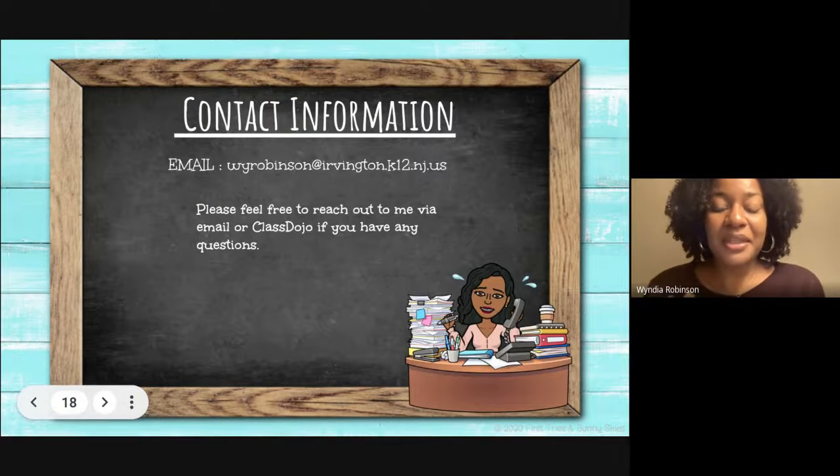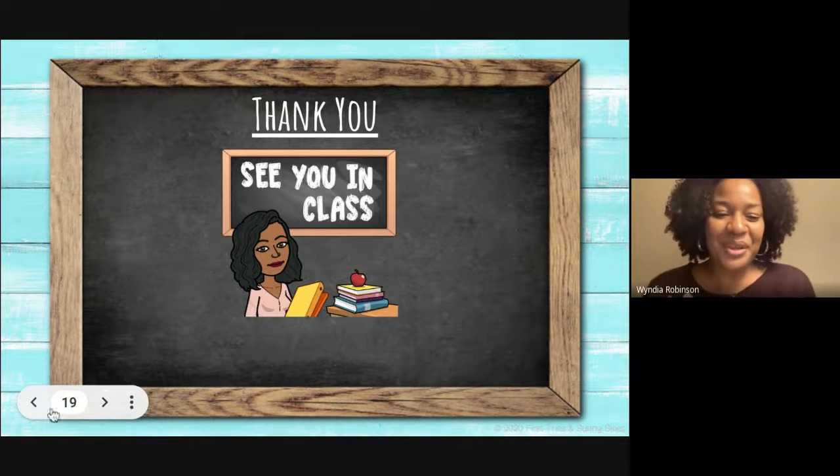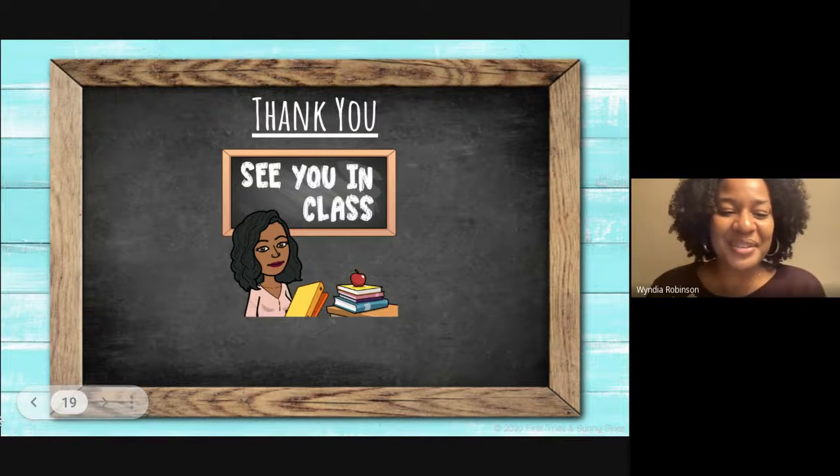Finally, please feel free to contact me at any time. You may do so at my email, wyrobinson@irvington.k12.nj.us, or on ClassDojo. I look forward to seeing you and working with you this school year. Have a wonderful day.